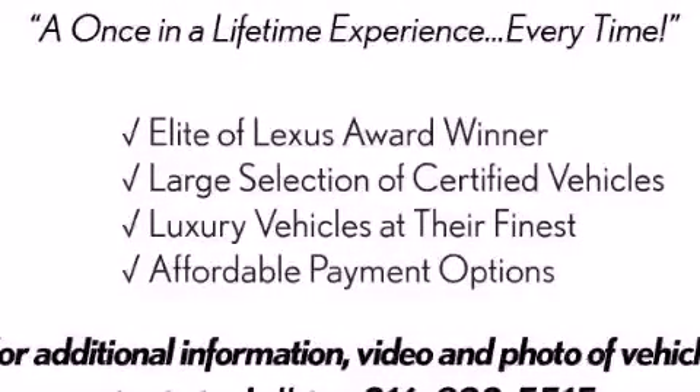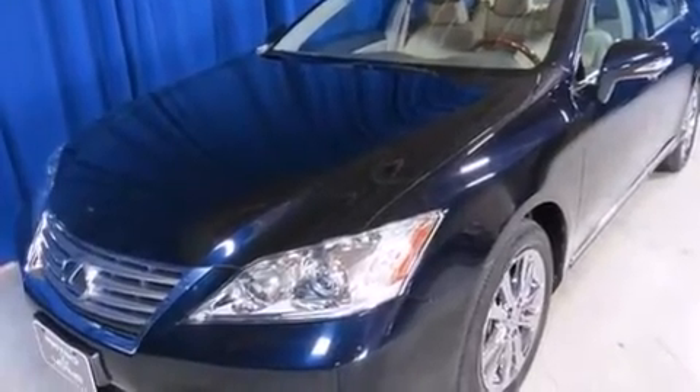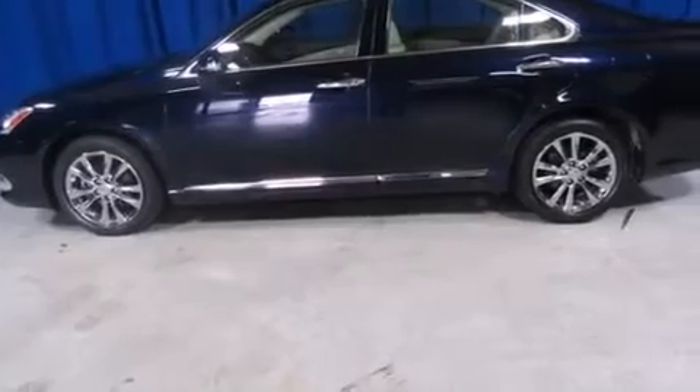This is a 2010 Lexus ES350, a great fit and finish. It has a 3.5-liter six-cylinder engine and a six-speed automatic transmission.